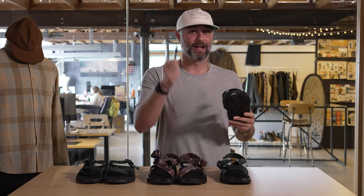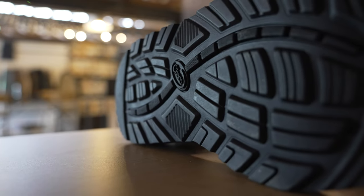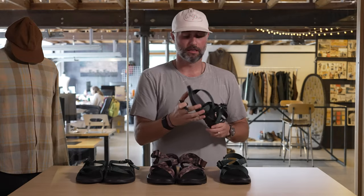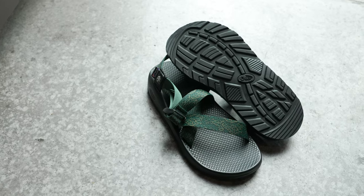It is actually certified by podiatrists — so outdoor adventure approved, podiatrist approved. Now on the bottom, obviously you need grip for wet rocks. You can wear these when you're camping, hiking, even. Chaco has put together a new upgraded, improved sole.